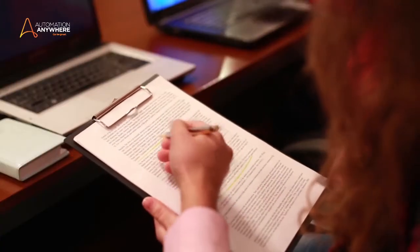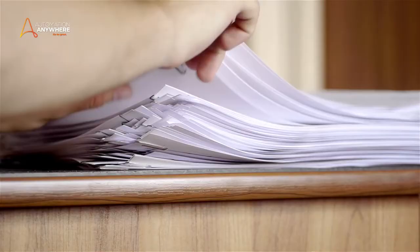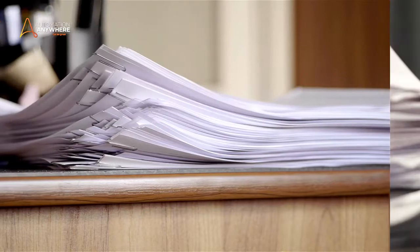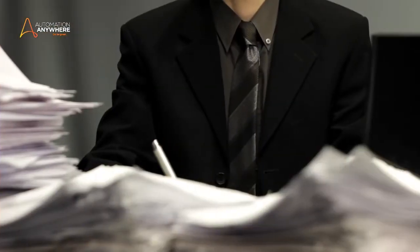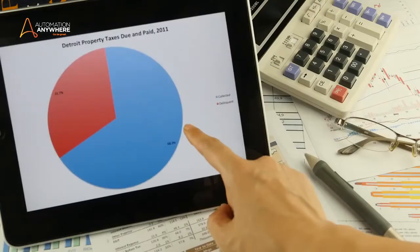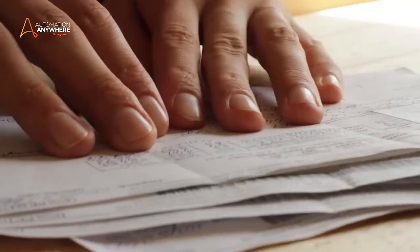I'll walk you through a scenario. I see our customers who are using RPA for loan processing, for example, going much further by adding cognitive bots to the mix. Today, the loan application is sent to an underwriter who receives your loan request and supporting documentation. This person then checks for evidence of your ability to pay off a loan, your likelihood to repay the loan, your home or business value, and source of funds.